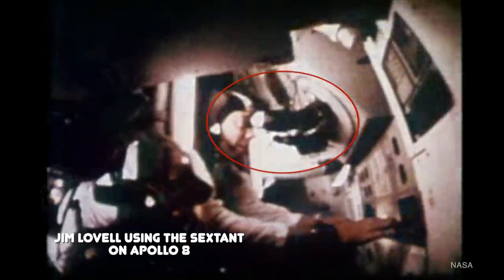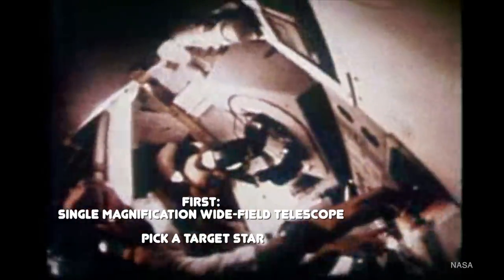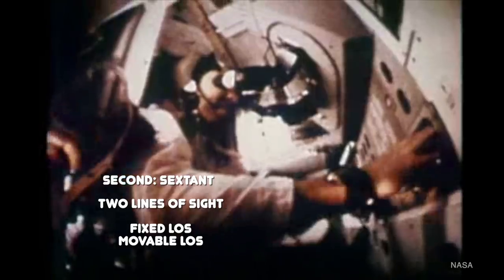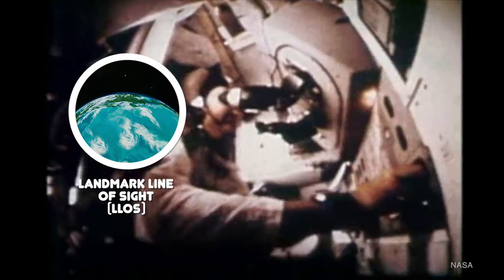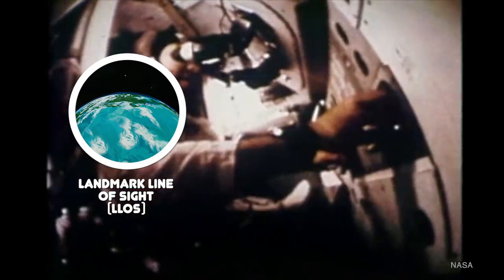Embedded in the Apollo command module opposite the hatch were two telescopes. The first was a single-magnification spotting scope to give the astronaut a wide field of view. From that wide field, he'd pick a landmark, or sometimes a star. Then he'd move over to the second instrument, a space sextant — a disk and slit apparatus designed to measure angles. The sextant had two lines of sight: one fixed and one movable. The fixed was able to focus on a landmark on earth, such as the San Francisco Bay, giving it the name Landmark Line of Sight, or LLOS. This was controlled by adjusting the attitude of the whole spacecraft to center the landmark on the LLOS.